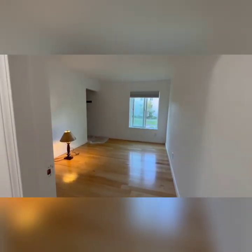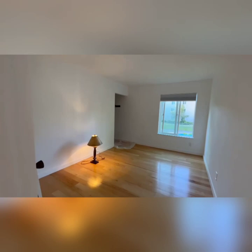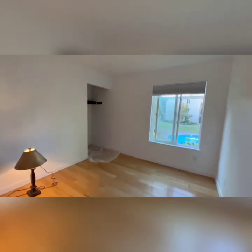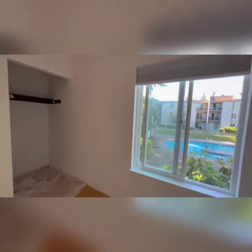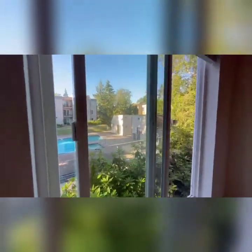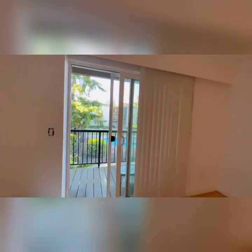This is bedroom number two. You can't see from the video but in the corner there is a closet — doors aren't on yet, but they have all the doors. That closet actually goes in and around the wall, so it's fairly large back there. And this is the balcony.